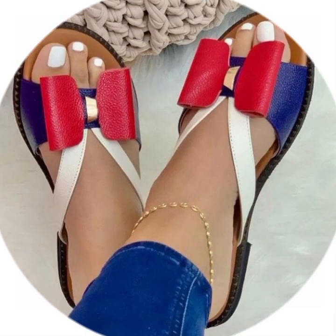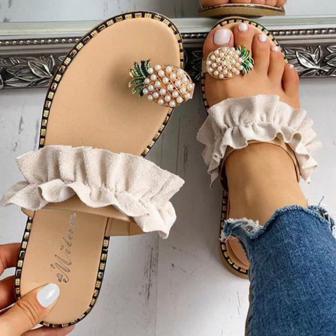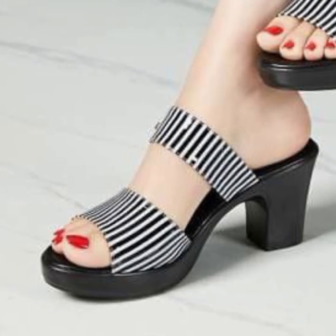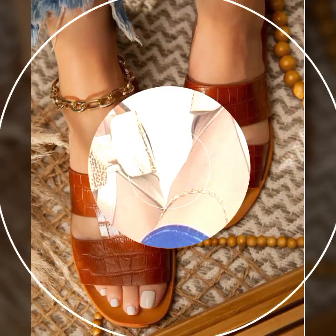Hello friends, welcome back to my YouTube channel. Today I will talk about the most beautiful, most trendy women's easy footwear collection — stylish slippers and sandals designs. You can see beautiful designs, beautiful ideas, and beautiful color combination contrasts in this video.